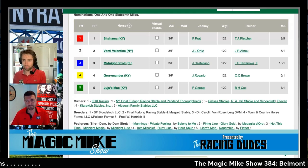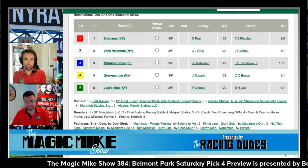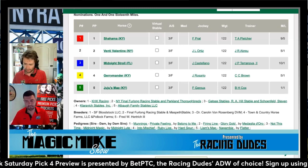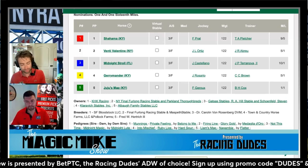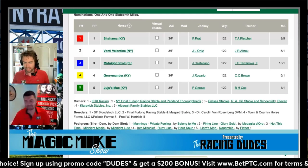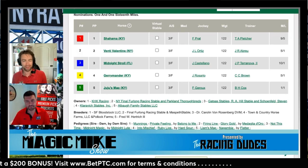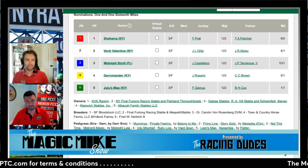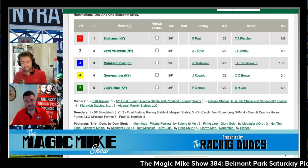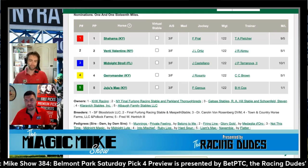Gerrymander ran second to Echo Zulu in the Grade 1 Frizette, then went and won the Tempted Stakes. That Tempted field was actually pretty loaded: Magic Circle won a Kentucky Oaks trail race, Nest became a Grade 1 winner and ran second in the Belmont Stakes, Goddess of Fire was three-times second in Kentucky Oaks trail races, and Red Hot Mess was a stakes winner too. If Juju's Map doesn't fire for whatever reason, Gerrymander is the one who can pick her up.